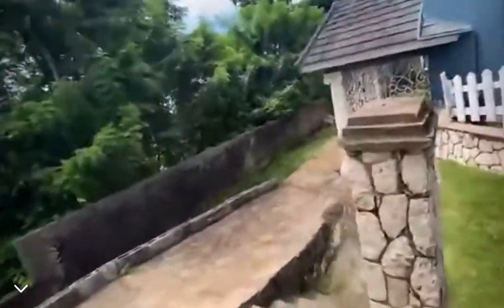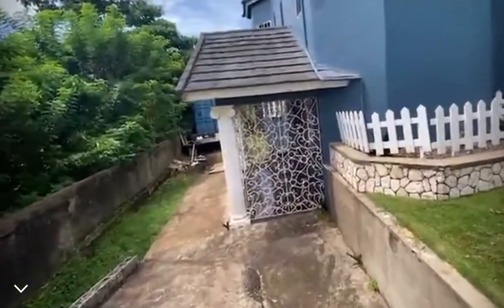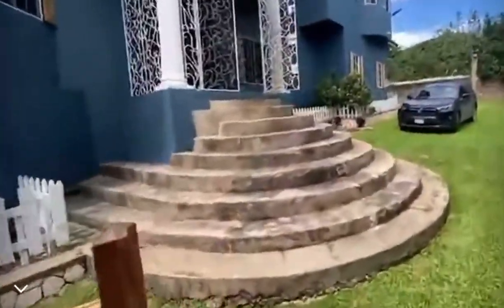Down here you actually have another entrance to the house, so it can be a multiple family home. Let's go inside.